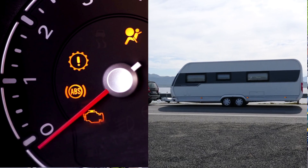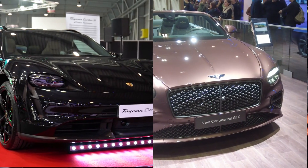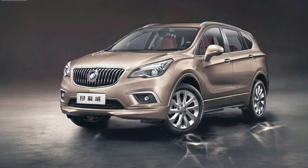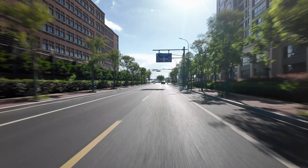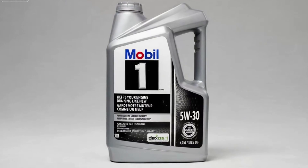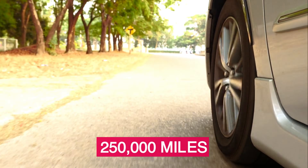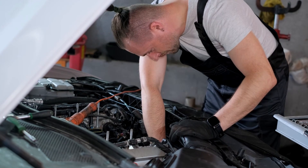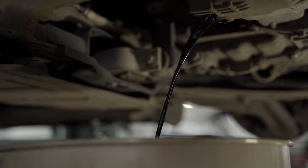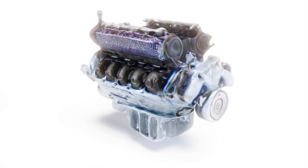Engines that idle, tow, or sit in traffic benefit immensely. Mobil 1 meets or exceeds specs from Porsche, Bentley, and all GM brands. For most drivers it delivers reliable protection, cleanliness, and stability. Yet even Mobil 1 has limits — past 250,000 miles, wear metals can creep up slightly after extended intervals. Neglect changes or push too far and parts stay vulnerable. It's exceptional, but no oil is invincible.